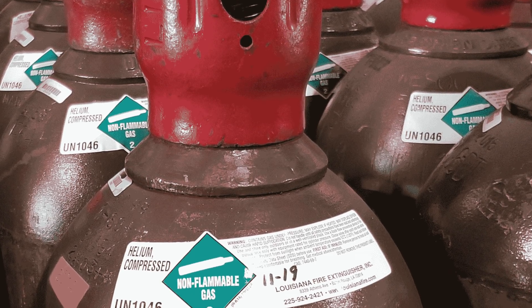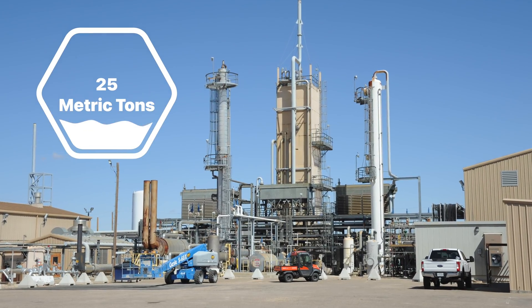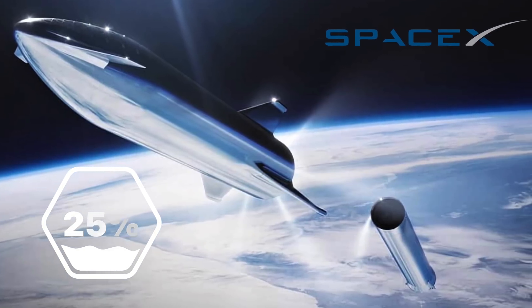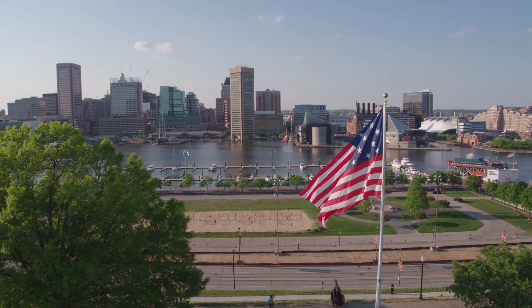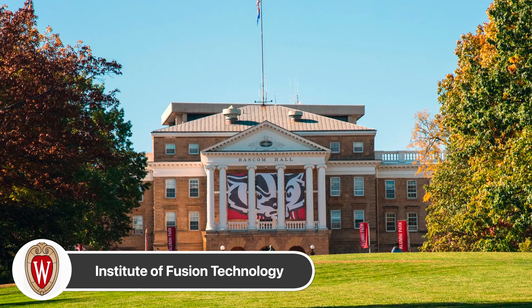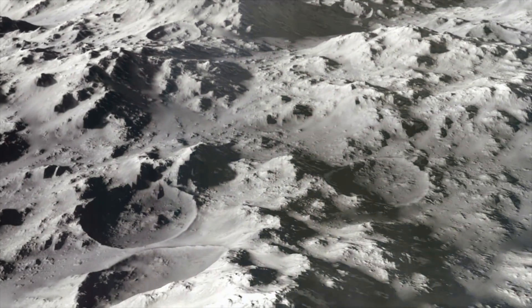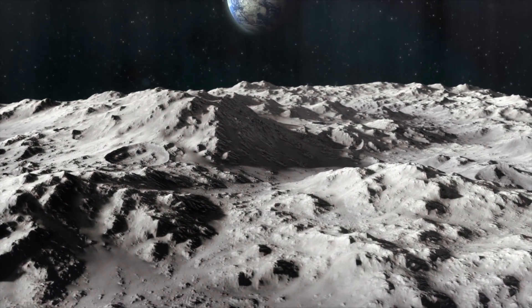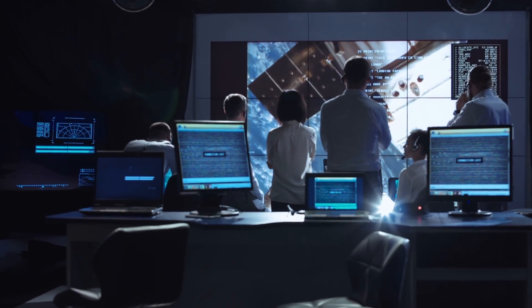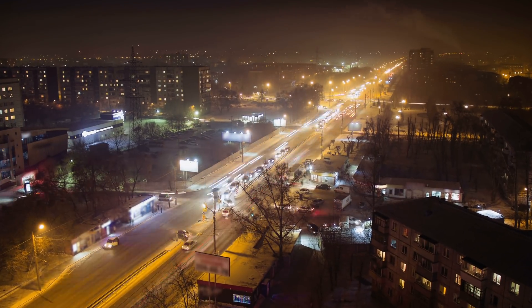But the best part about helium-3 is the energy density. It's estimated that roughly 25 metric tons of this stuff — roughly 25% of the cargo capacity of a SpaceX Starship — would be enough to fuel the entire United States for a full year. According to a 2017 study from the Institute of Fusion Technology at the University of Wisconsin, the amount of energy generated by helium-3 could be up to 250 times greater than the amount of energy needed to fly to the moon, extract it, and send it back to Earth.